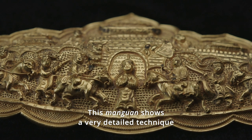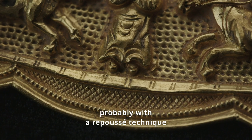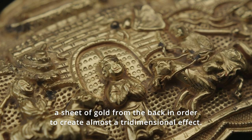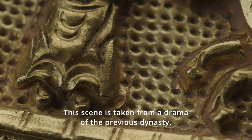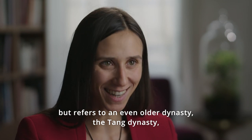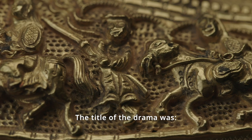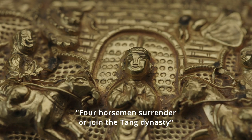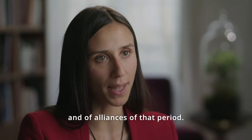This Manguan shows a very detailed technique made with hammering, probably a repoussé technique, which means working a sheet of gold from the back in order to create an almost three-dimensional effect. The scene depicted is taken from a drama of the Yuan dynasty but refers to an even older dynasty, the Tang dynasty, and shows four horsemen in front of a palace. The title of this drama was 'Four Horsemen Surrender' or 'Join the Tang dynasty,' referencing the beginning of the Tang dynasty and the alliances of that period.